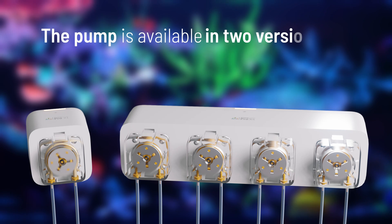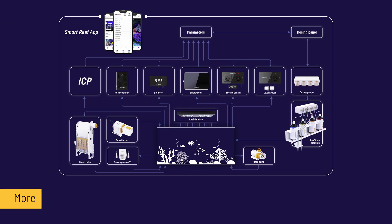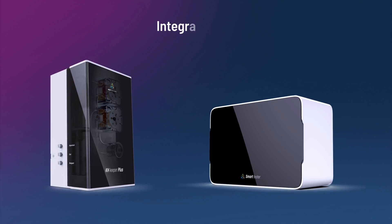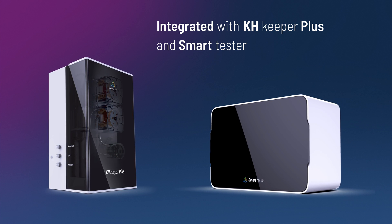Easy installation on DIN rail — DIN included in the package. The pumps come in two versions: one head and four heads. Dosing Pump Pro is part of the world's largest ecosystem of marine aquarium smart devices, with integration with KH Keeper Plus and Smart Tester.